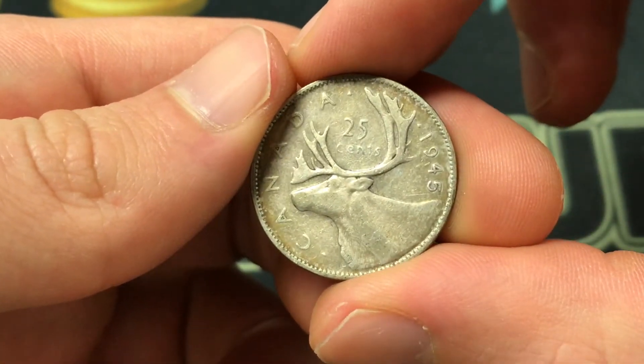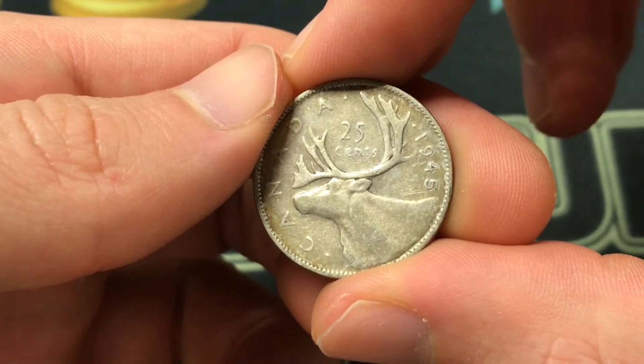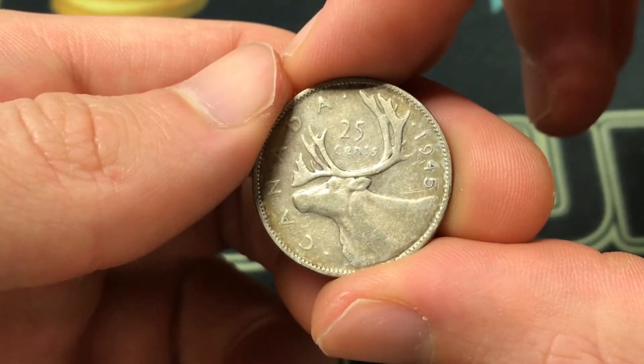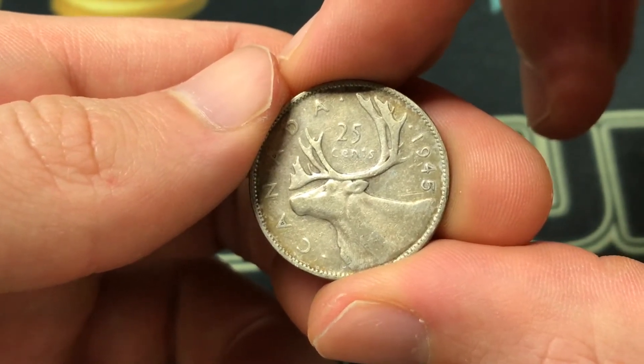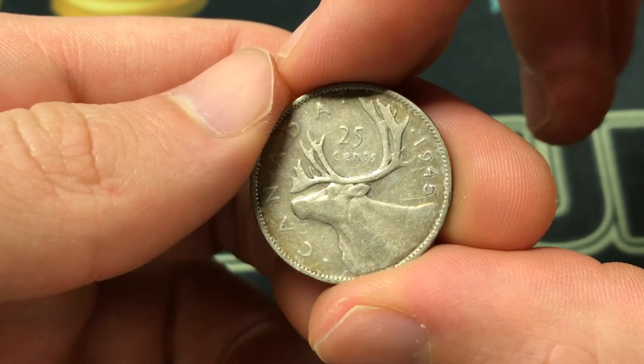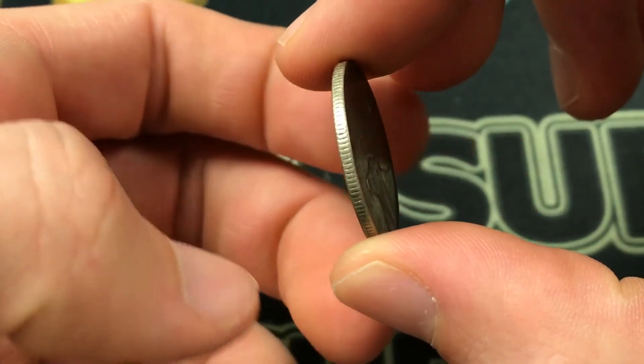This coin was made from 1937 to 1947, so this is in the later range in terms of dates. It is 80% silver, or 0.15 of a silver ounce. The total weight of the coin is 5.83 grams, the diameter is 23.62 millimeters, and the thickness is 1.61 millimeters.